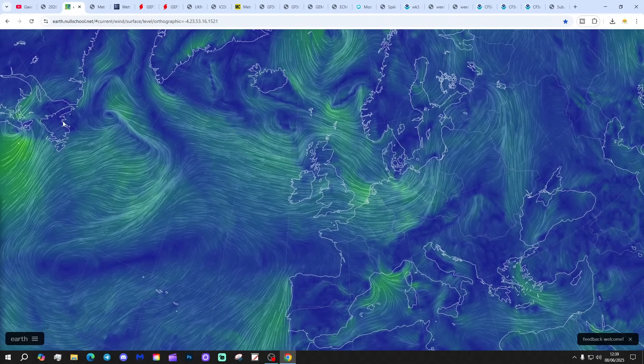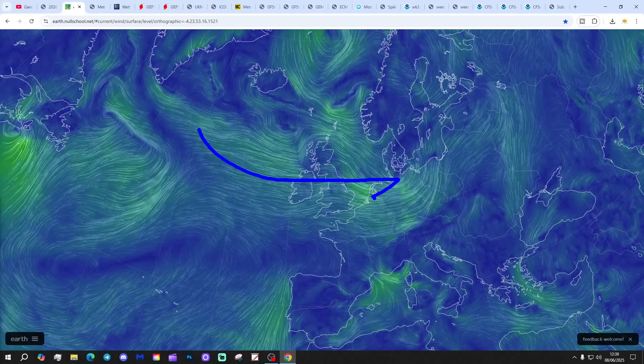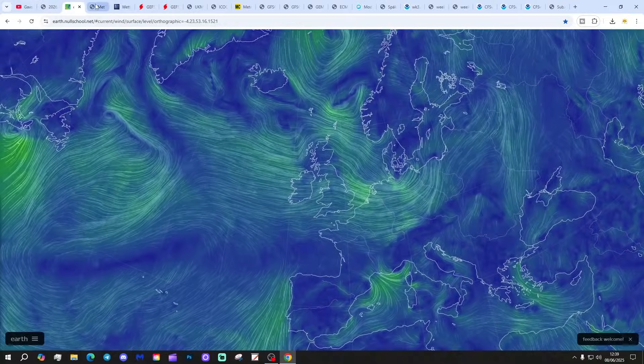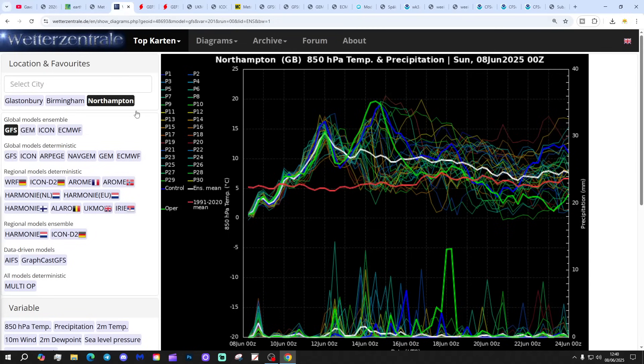Let's start off with the latest from earthnullschool.net. We're bringing in a westerly flow from off the Atlantic today, with high pressure pushing in that direction over the next few days. Central England temperature is currently sitting at 13.5°C - that's 0.6 of a degree below the 1961 to 1990 average. We've got a cool sort of third week, that is provisional to June - provisional to the 6th of June.